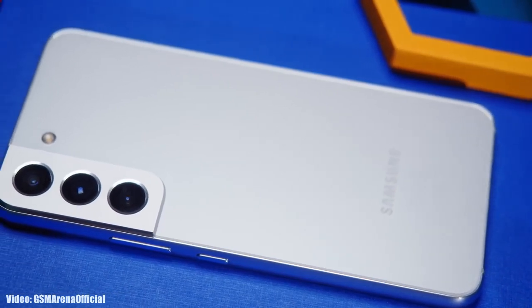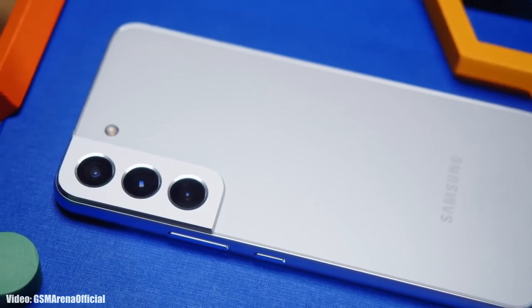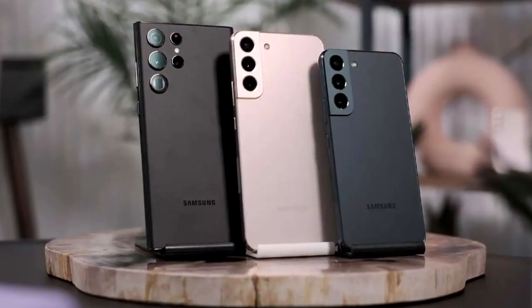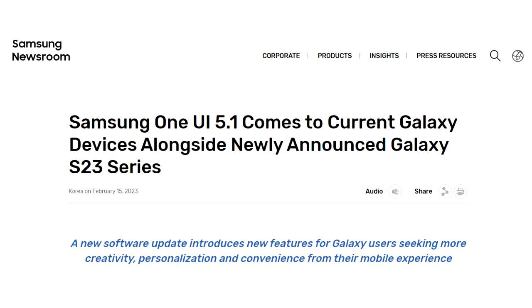Samsung has officially released the One UI 5.1 update to the Galaxy S22 series, which includes the S22, S22 Plus, and S22 Ultra. Samsung announced on their website that the One UI 5.1 update is officially out.